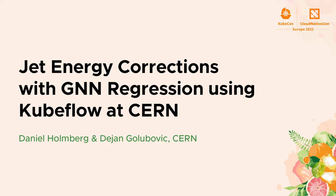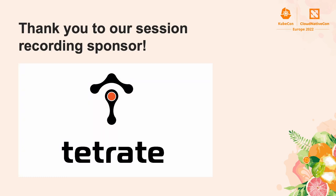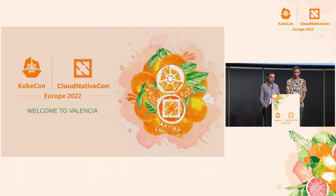Hello everyone. Thank you for being here to listen to our presentation. My name is Diane, and I'm here with my colleague Daniel. We both work at CERN, and today we are going to share a use case of machine learning application in high energy physics and to show how we can scale such workloads with Kubeflow.